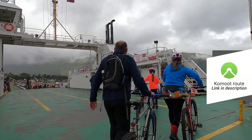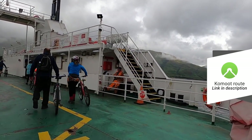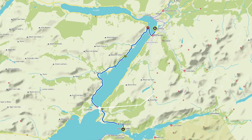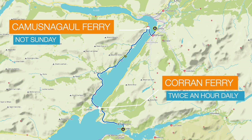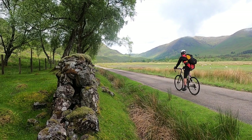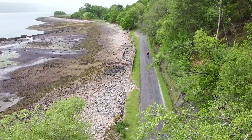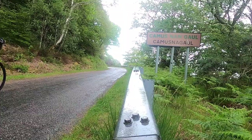By far the nicest way involves two ferries. The first is the Corran Ferry, which takes you onto quiet single-track roads. The single-track runs up the opposite side of Loch Linnhe to the main A82, and at the top is a small passenger-only Camas Nagol ferry. This is a lovely ride — and this is where Sustrans 78 Caledonia Way officially goes.